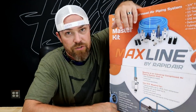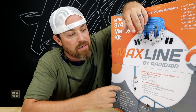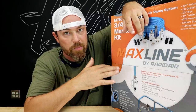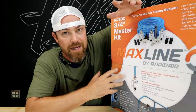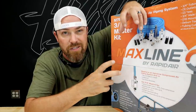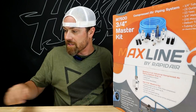That brings me to this week's tool. This week's tool is Maxline by Rapidair — this stuff is legit. If you want to do a proper air system in your shop, this is the way to go. These come in complete kits and you can get a variety of different sizes, but you can also get each individual part too. So you can either add on to a kit or piece it together from scratch. This stuff is the bomb.